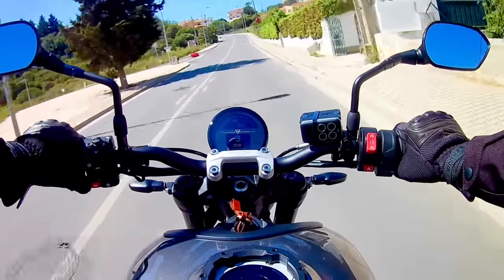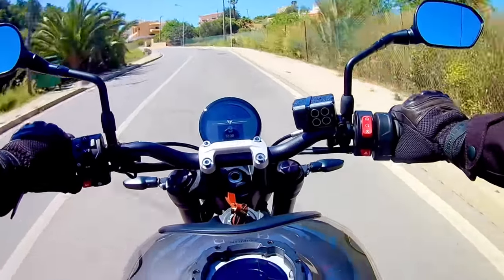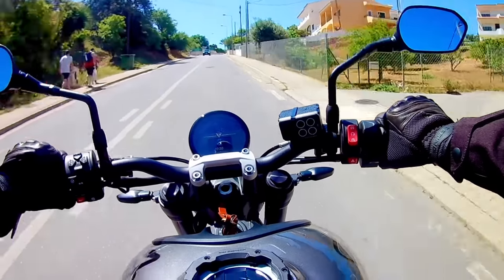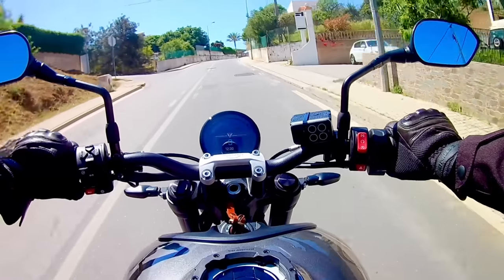Number five: the tyres. I criticised Triumph earlier for penny-pinching on a few parts, but they certainly haven't scrimped on the tyres — very nice Michelin Road 5s that suit the bike's temperament perfectly. Well done on that score, Triumph.